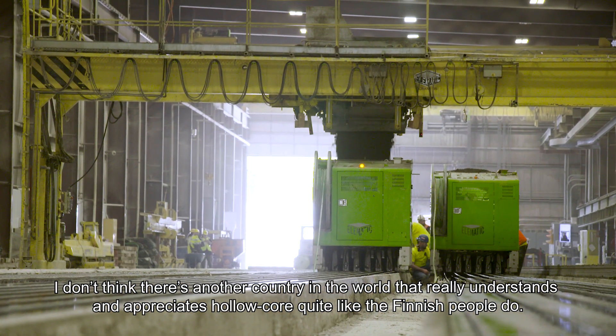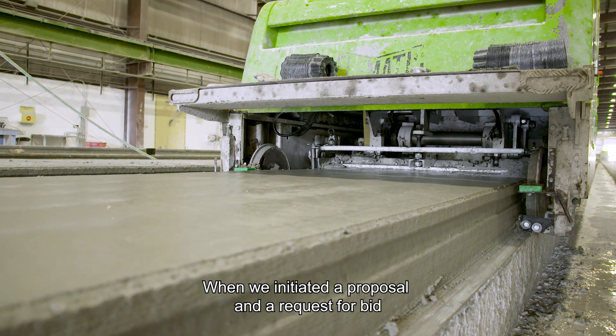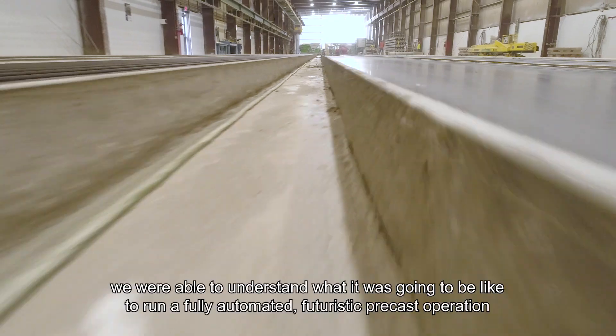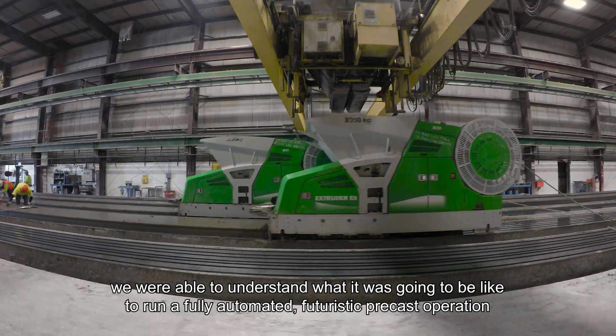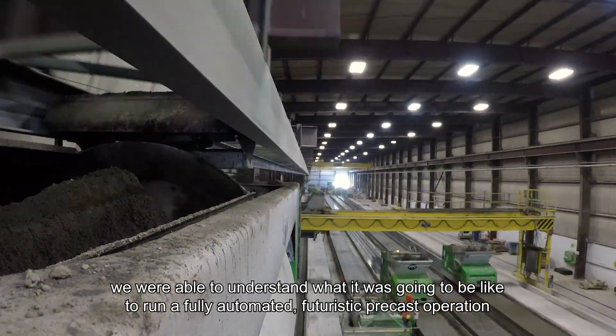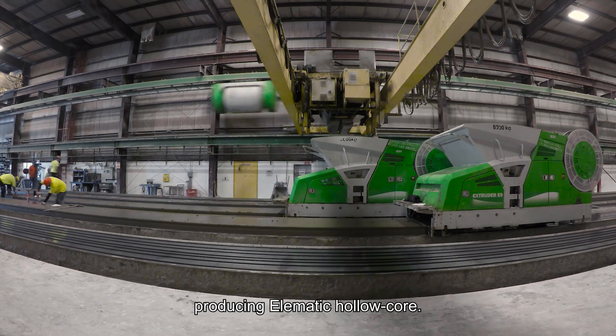When we initiated a proposal and request for bid, we were able to understand what it was going to be like to run a fully automated, futuristic precast operation producing Elimatic hollow core.